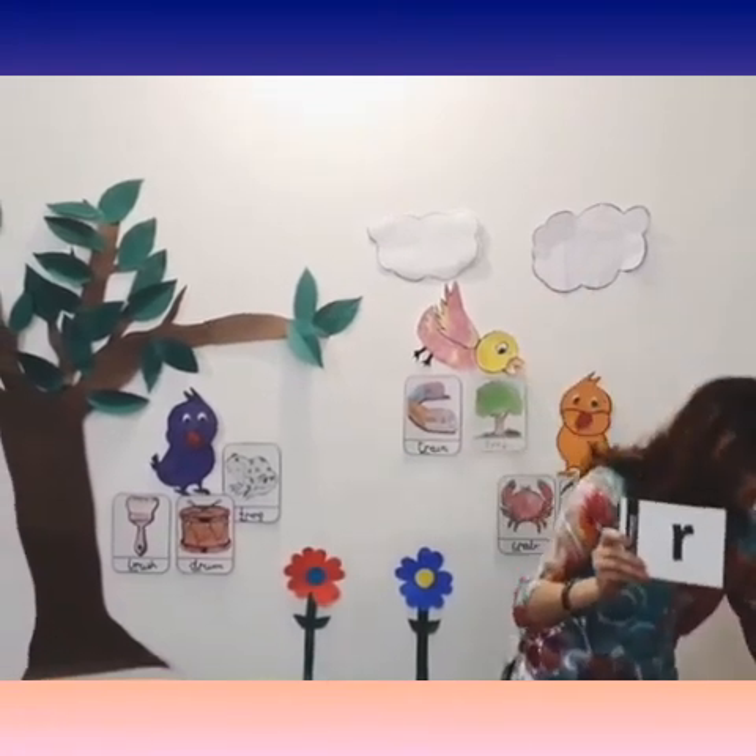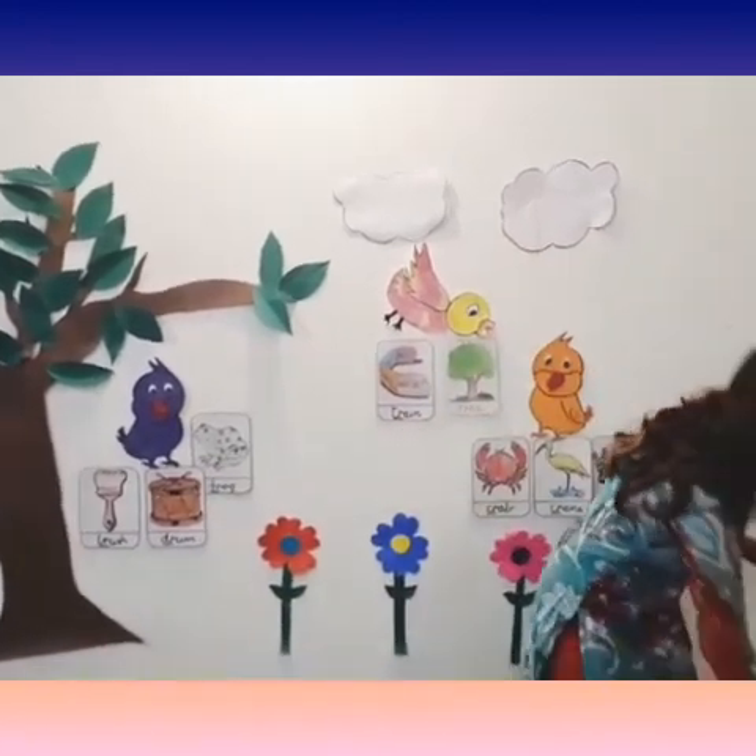What sound does this letter make? R — R! And what sound does this letter make? K. And when they come together, we hear the sound CR — CR! Now next: what sound does this letter make? D. And this letter R. And together we hear DR — DR!